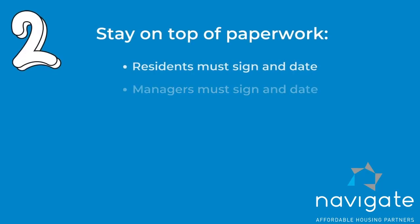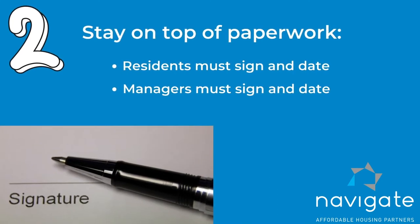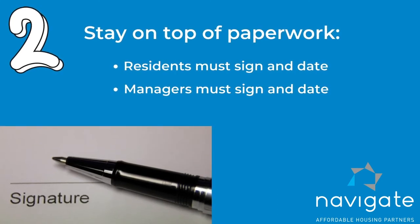Secondly, I've noticed when I've been out the last two months that we have a lot of paperwork that doesn't have signatures and dates. Make sure that the resident signs and dates, and make sure that you as a manager sign and date.